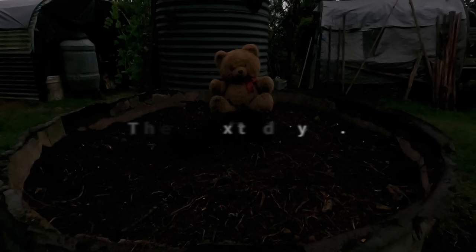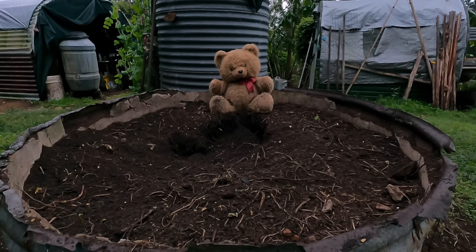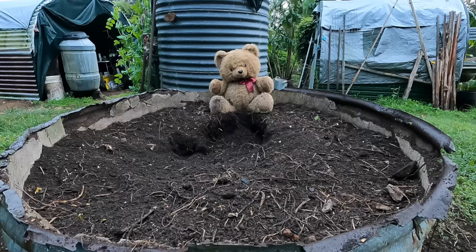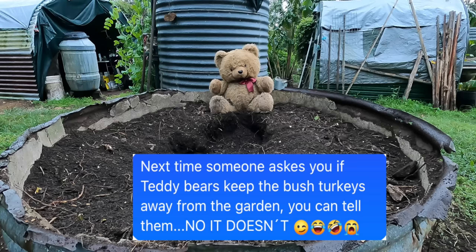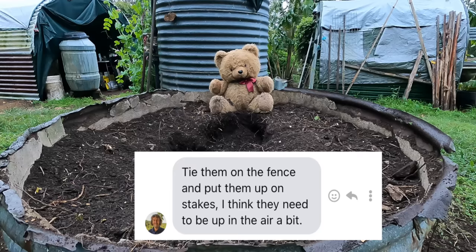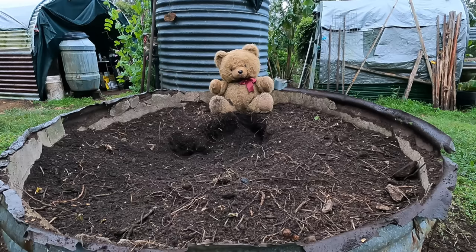But the next morning when I came back, the teddy bear was covered in dirt. So I took some photos and sent them to Jeff with a text saying: next time someone asks you if teddy bears keep the bush turkeys away from the garden, you can tell them — no it doesn't. And he wrote back and said: tie them on the fence and put them up on stakes. I think they need to be up in the air a bit.